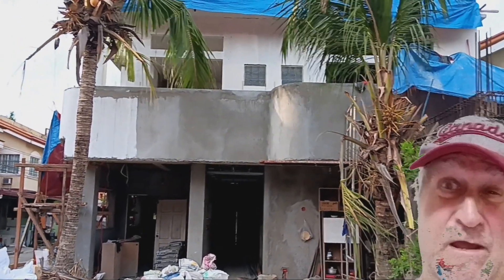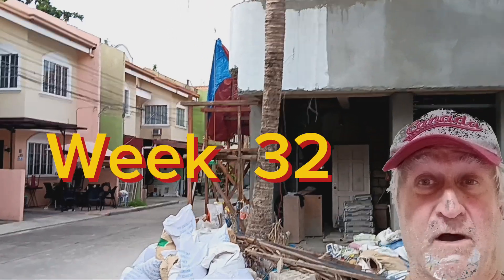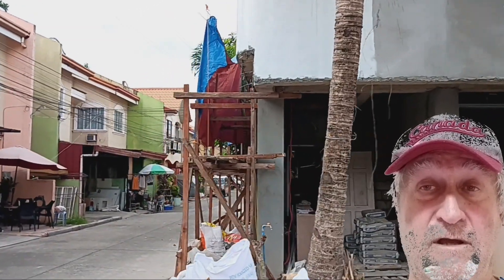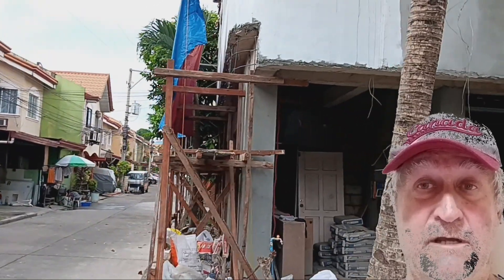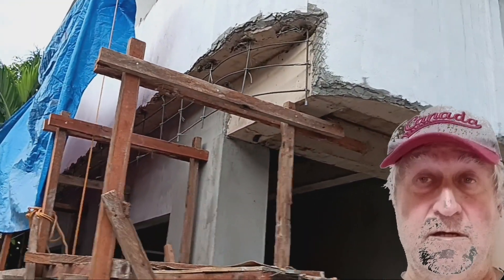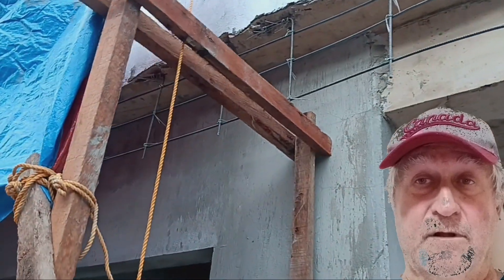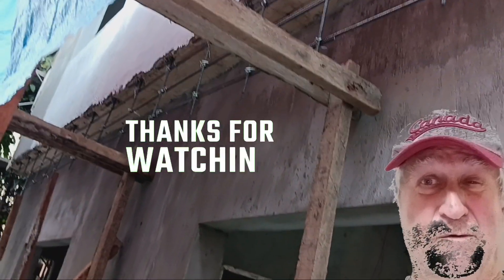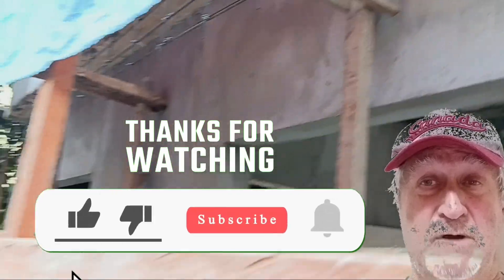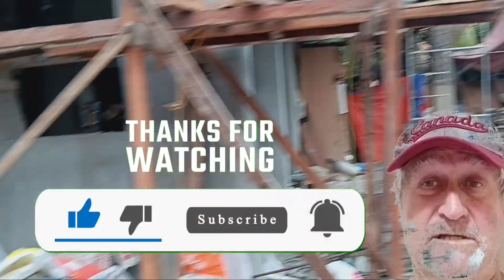Good morning Philippines and welcome to week 32 of our reconstruction renovation of our townhouse here in Tanamban, Cebu. So week 32, we started some of the finishing work on the ceilings, which you'll get to see in a minute. Before we go anywhere, we just want to say thank you to all the new subscribers and I appreciate your input in the comment section below.